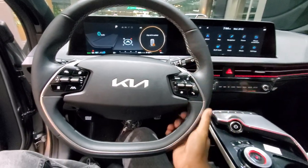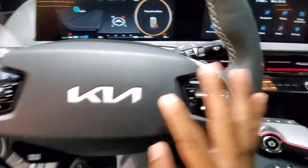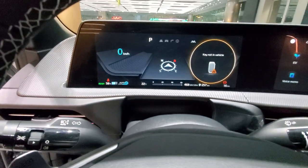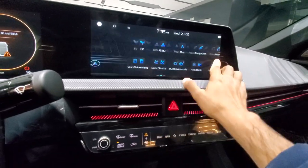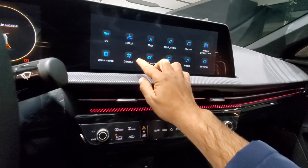This is Kia's new EV6, its latest electric car. You can see the steering wheel — it has a new logo. There are many buttons on the steering wheel, and there is a full display screen. The setup is very simple, and this car is very easy to use.